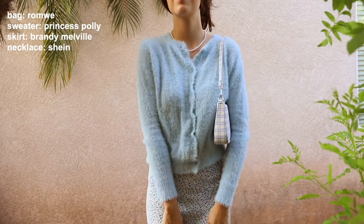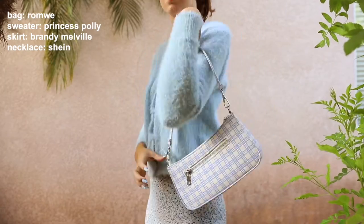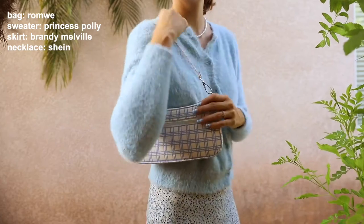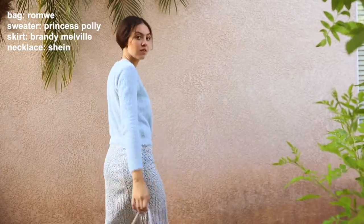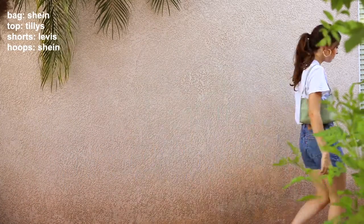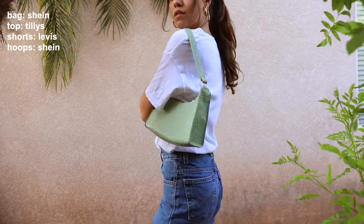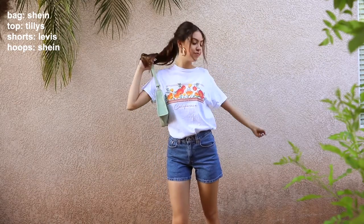Another way to style is pairing different textures and patterns together. I have this fuzzy sweater with a floral skirt and a plaid bag — it's fun to pair them all together, but they all have the same color in common with different patterns. I also love to style these bags very casually, so I have just a t-shirt and jean shorts on, but the hoop earrings and the bag just spice it up a little bit and make it more fun.